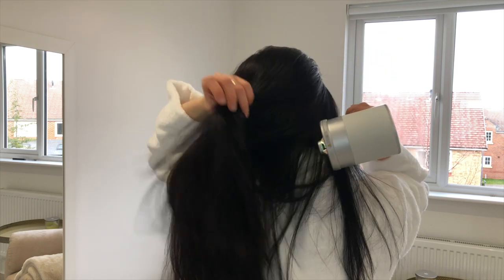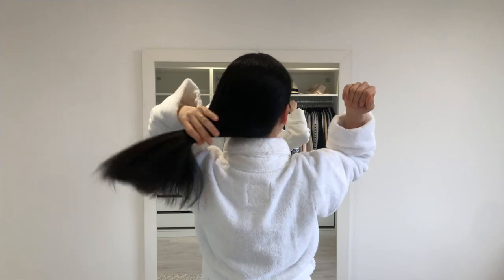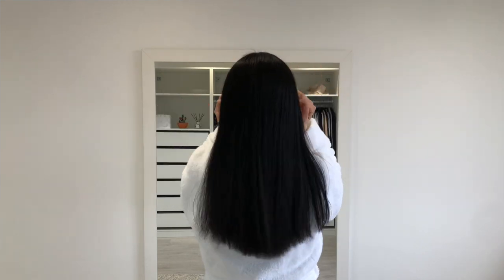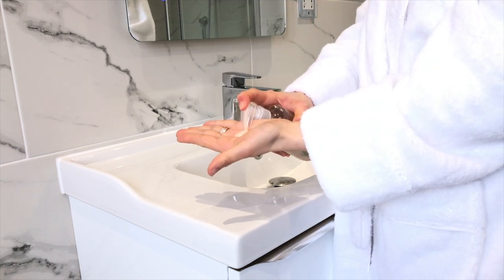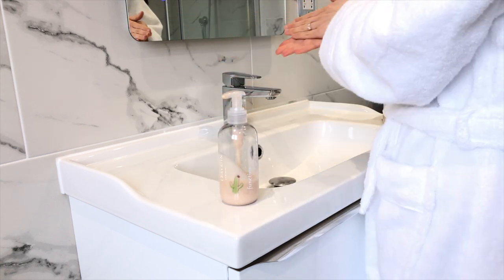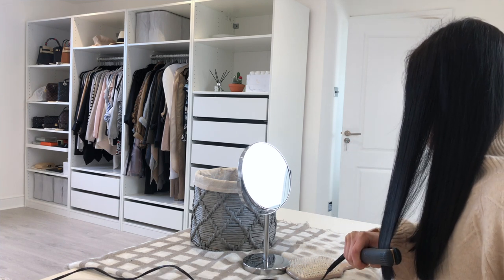My hair feels smoother, more hydrated, and less frizzy. And because of that, I now don't have to use as much hair serum and I also spend less time straightening my hair with the hair straightener. So overall, this little gadget has made quite a difference in the whole cycle of hair care for myself.